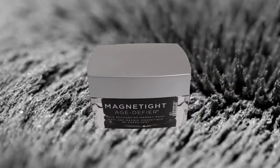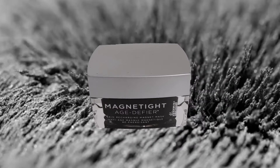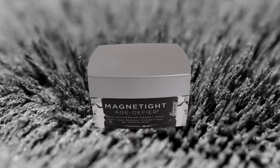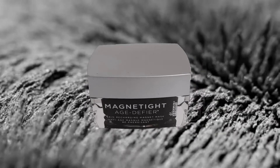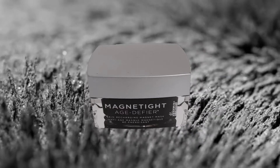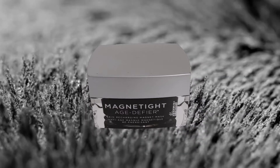Is the Magnetite Age Defier Mask formulated only for mature clients? Not necessarily. It's also great for all age groups. Of course, for younger age ranges, it's more preventive than treatment.